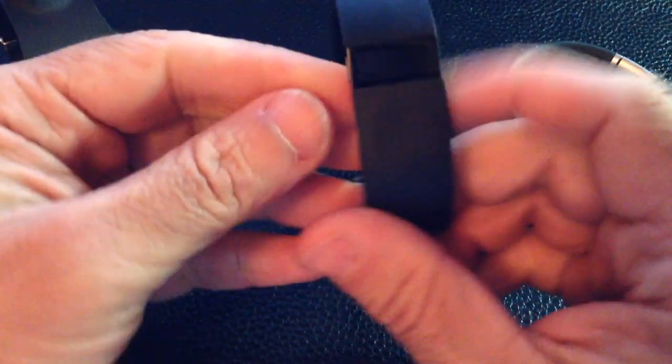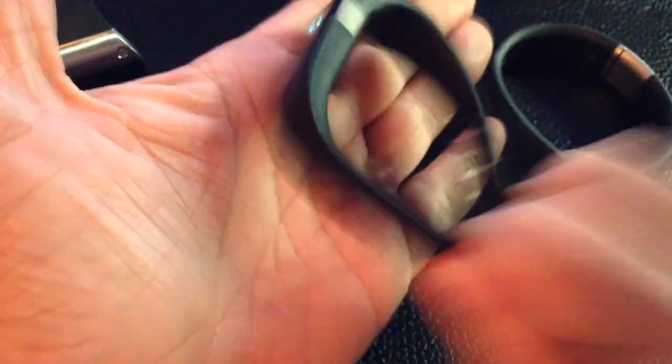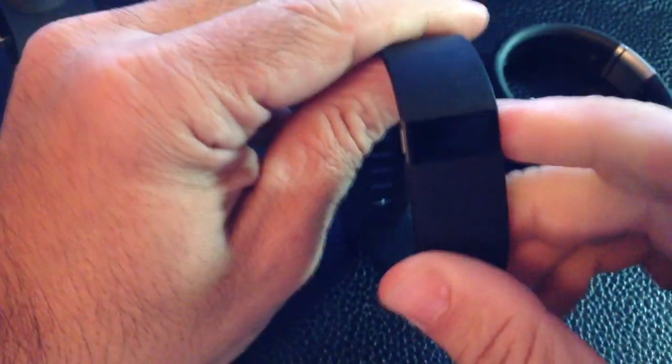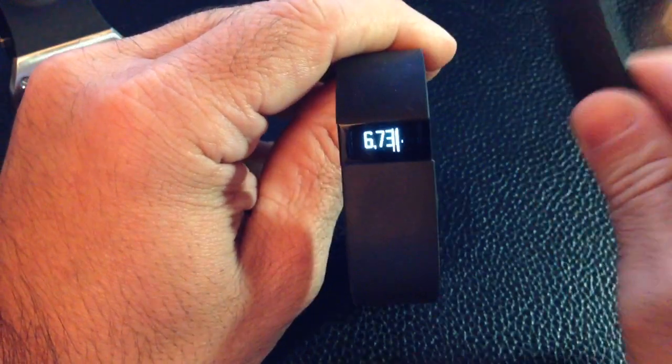If I try the same thing with the Fitbit — let's bring it up and look at our number: 6,730. Let's bounce it a couple times and see if we can get some more data in there. It didn't change. So the Nike Fuel Band is more sensitive and gave a higher reading from shaking, while the Fitbit didn't change.